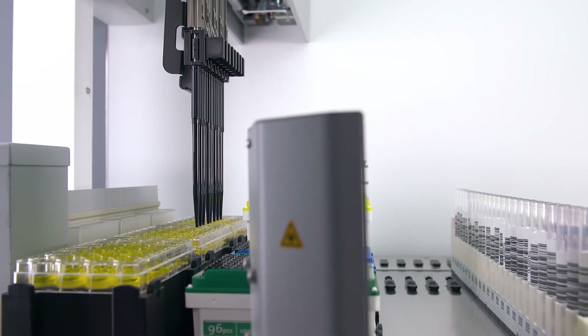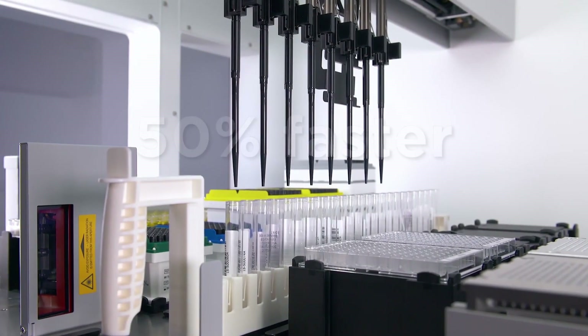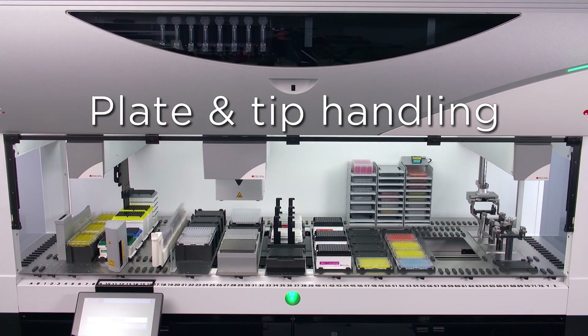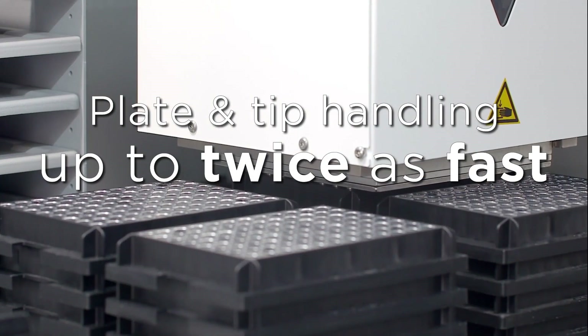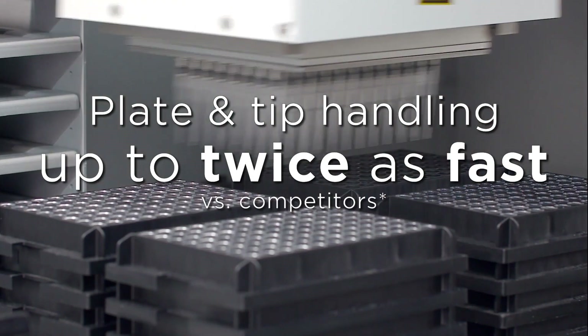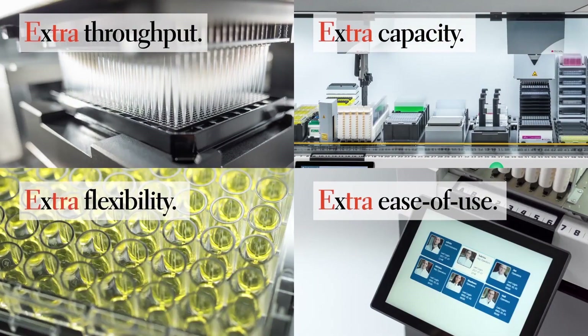Increase your throughput per day and achieve faster turnaround with 50% faster pipetting actions, such as 96-well hit picking. Improve overall assay speed. Actions like plate and tip handling are up to twice as fast versus competitor systems, and using arms simultaneously makes it even faster still.